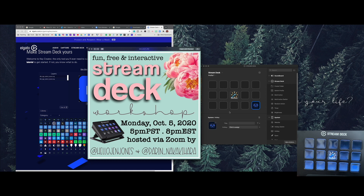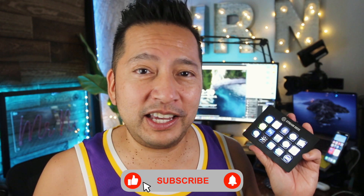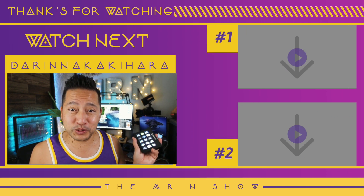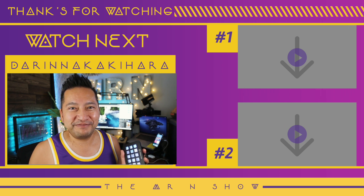Teachers' best friend — say it with me! So there you have it, the Elgato Stream Deck. I have it linked below. This is a virtual teacher's best friend. Thanks for watching — do me a favor, hit that like and subscribe button, and don't forget to hit the notification bell. My name is Darren Nakakihara, I'm a middle school teacher from Southern California. Thank you so much for watching, have a great day!